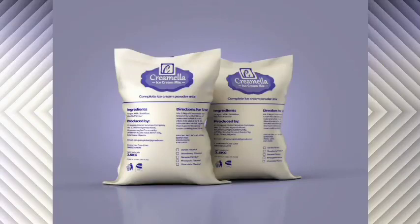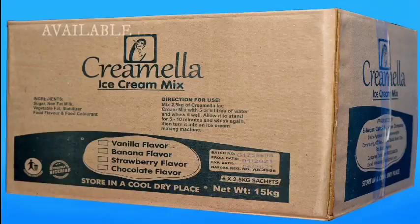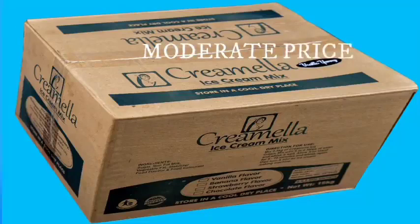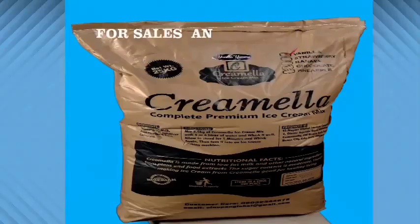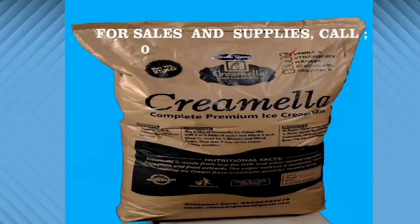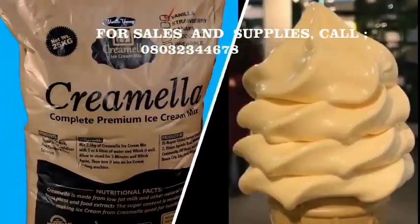Easy to use — just add water, whisk it and turn into your ice cream making machine, and your yummy ice cream is ready. Available in 15kg cartons and 25kg sacks. Our prices are moderate. For sales and supplies, contact our sales manager on 0803 234 4678. We can deliver to you at any location. Cremela ice cream mix — so creamy, so delicious.